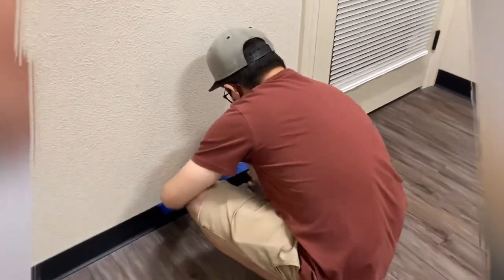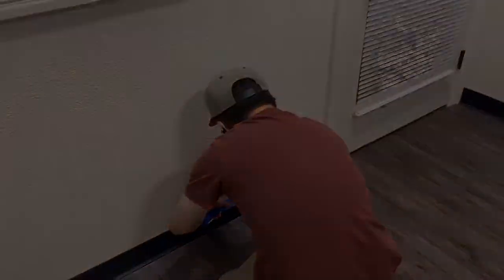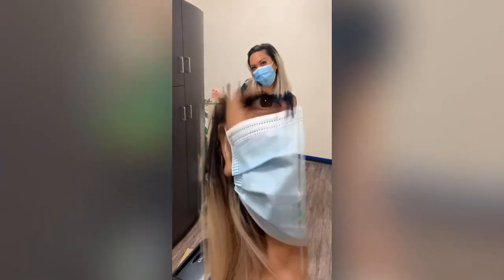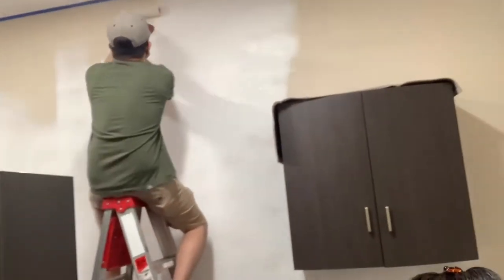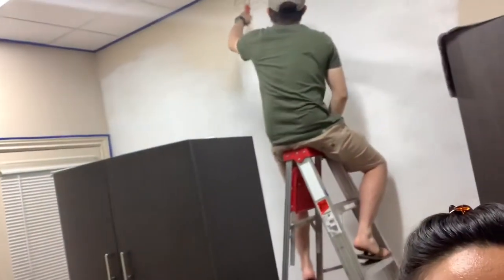My brother is helping me and he's currently taping up. Okay, so today is day two and we are now starting to prime the walls. There's my brother and his girlfriend right next to me. Monica and I are priming the borders and then my brother is doing all the wall with the roller. Yay, I'm excited!